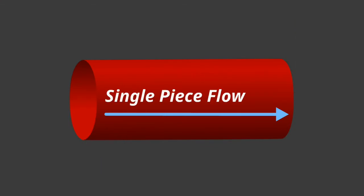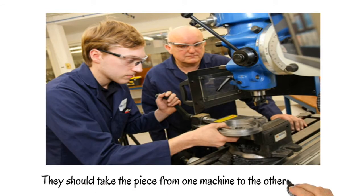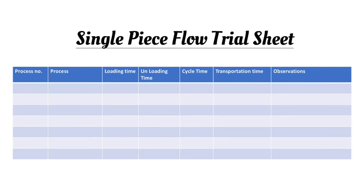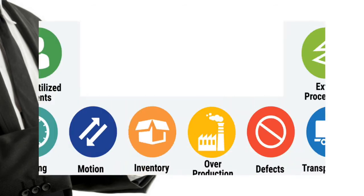Single-piece flow trial: the lean team should conduct a trial of single-piece flow production. They should take the piece from one machine to the other by hand and note down certain details on the single-piece flow trial sheet. While doing this trial, the lean team will have a lot of learnings and should note down the following observations.